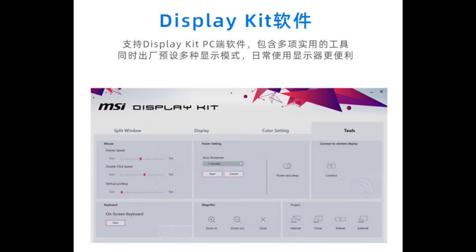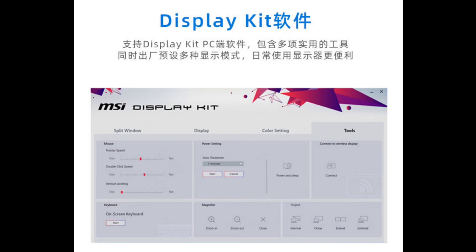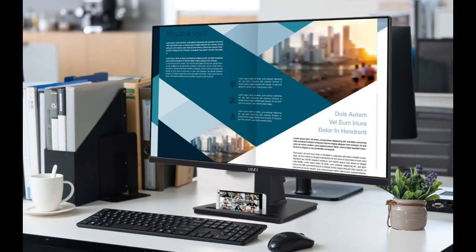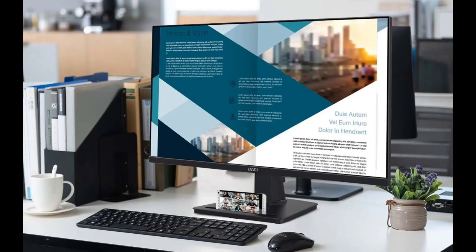This monitor adopts tool-free installation, supports tilt adjustment, and comes with a mobile phone storage slot and stereo speakers. It supports standard VESA mounts, so it can be used with a mini-host.